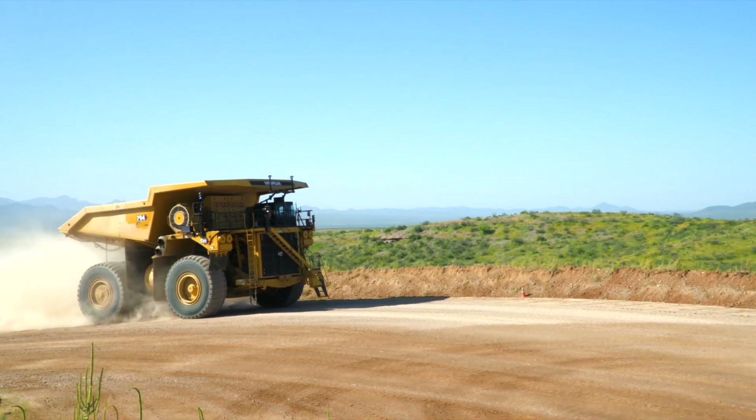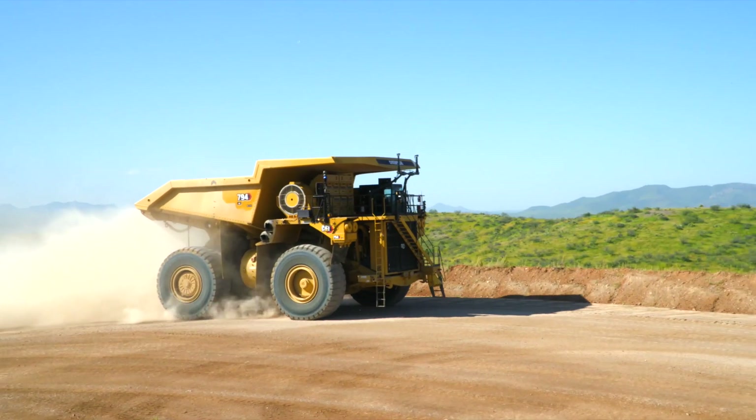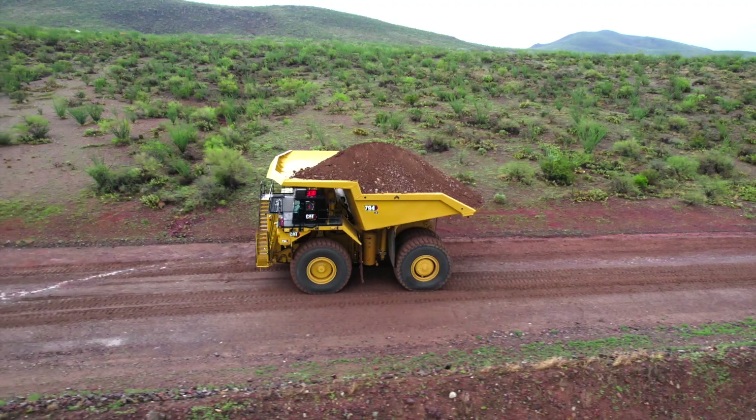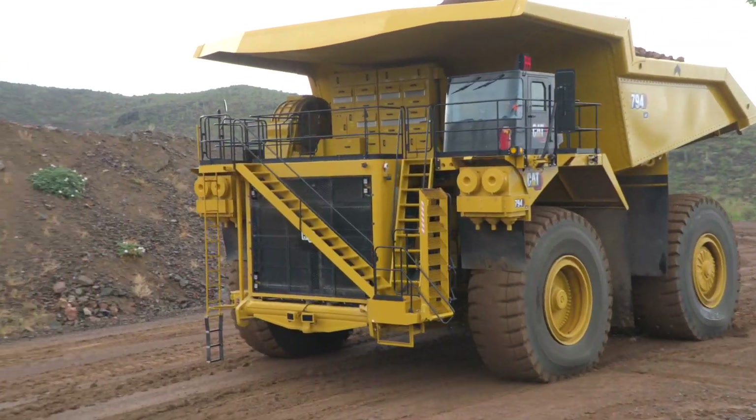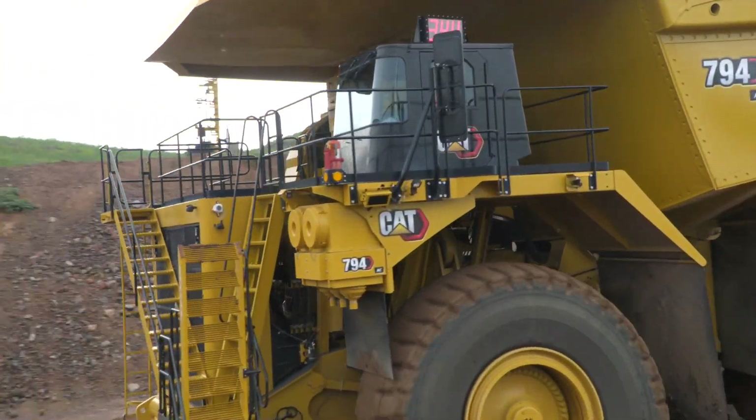794s have the highest speed on grade for a given payload. That results in higher productivity, provides fuel efficiency options, and has the best-in-class braking and retarding capability.